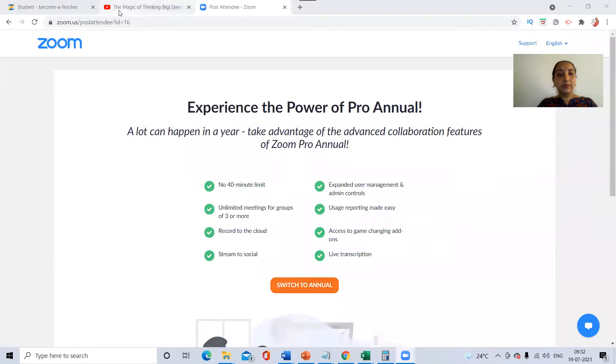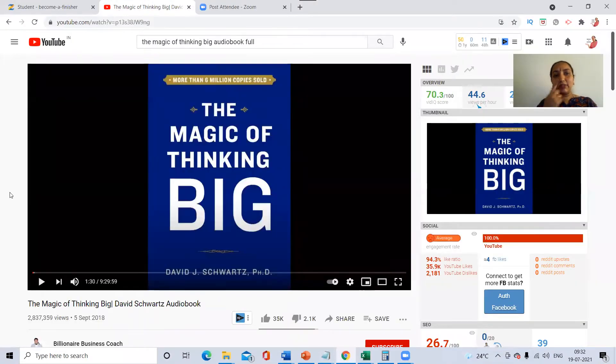For the audio version of the book, I make sure I complete it very fast. Let me show you how — I hope my screen is visible. For example, 'The Magic of Thinking Big' — the audio version is available free on YouTube. Just search 'The Magic of Thinking Big audiobook full.' You get this result. As you can see, it is almost nine and a half hours.